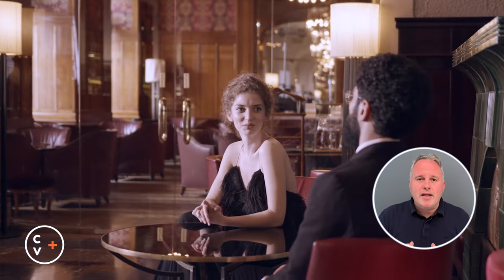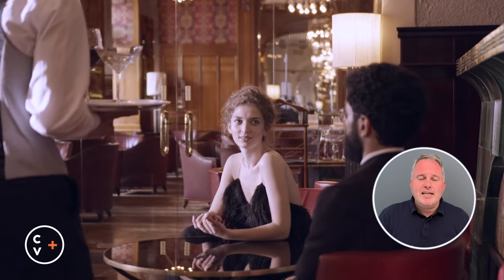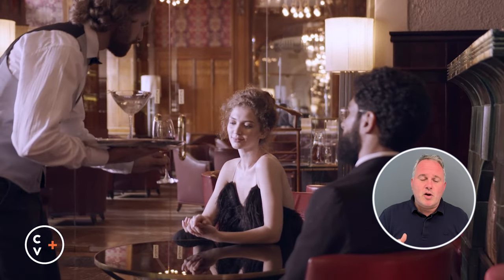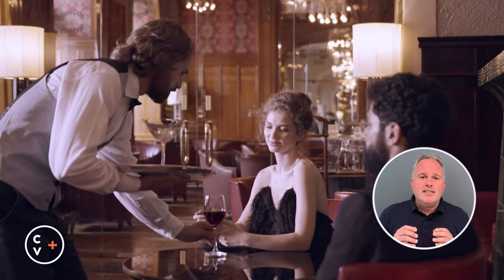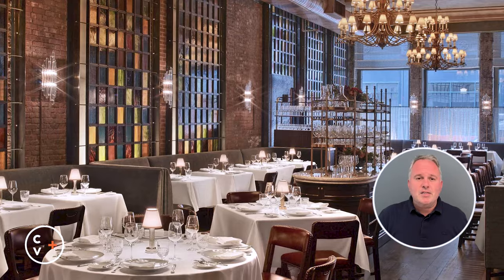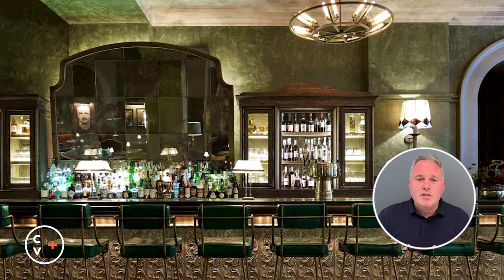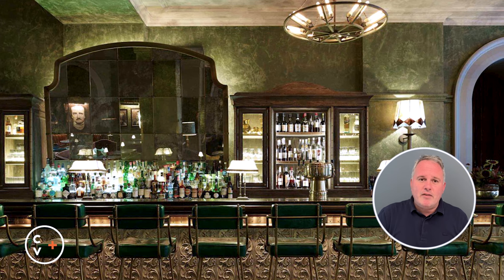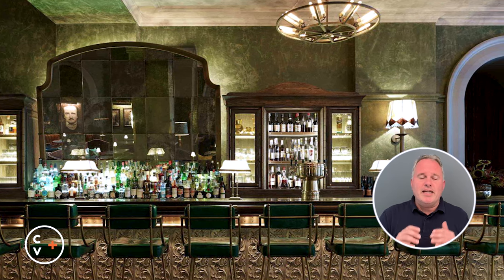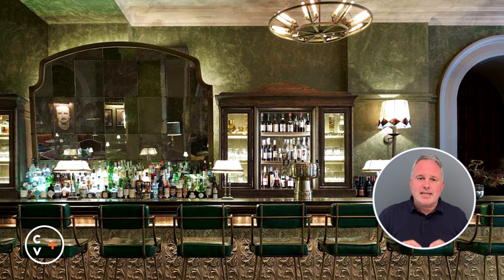Residents can enjoy the amenities usually reserved only for hotel guests. Owners have access to top-tier hotel services, just like a five-star hotel guest would, including savoring gourmet meals in the comfort of your home from Tom Colicchio's Temple Court or Danielle Balloud's Le Gratin. If you're entertaining guests, simply take a ride down the elevator to the cozy bar room at the Beekman Hotel, set under the enchanting nine-story atrium with pyramidal skylight.